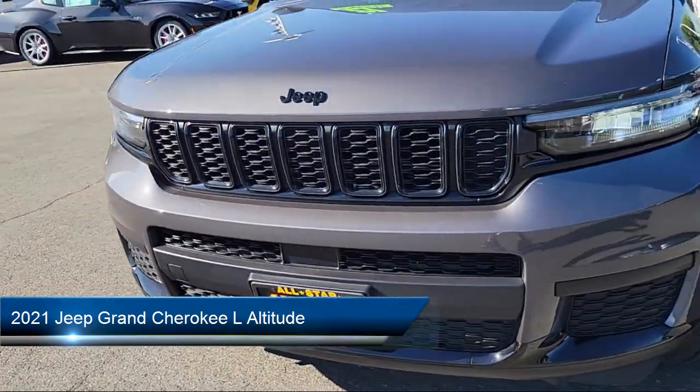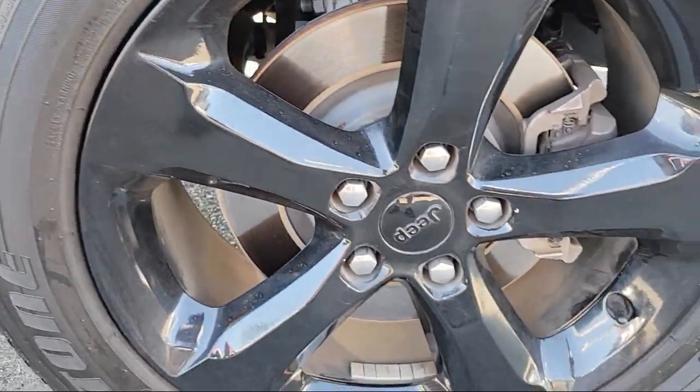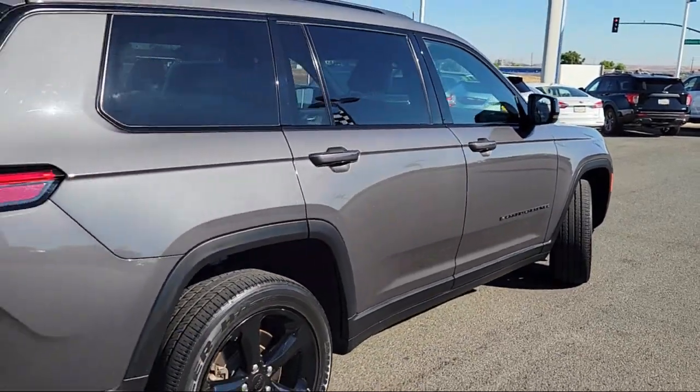This vehicle comes equipped with smart device integration, MP3 player, blind spot monitor, auxiliary audio input, and an 8-speed automatic transmission.